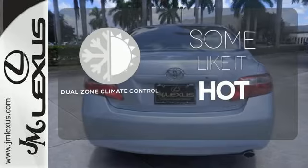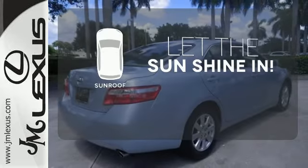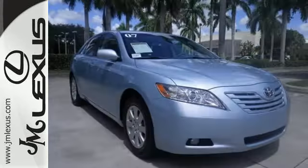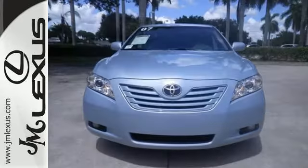Dual Zone Climate Control lets you and your passenger pick a personal temperature. Let the sun shine and fresh air in with the sunroof. This stylish midsize sedan offers Toyota quality, spacious accommodations, and a long list of features.